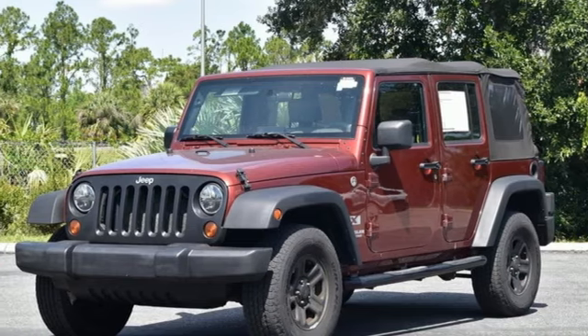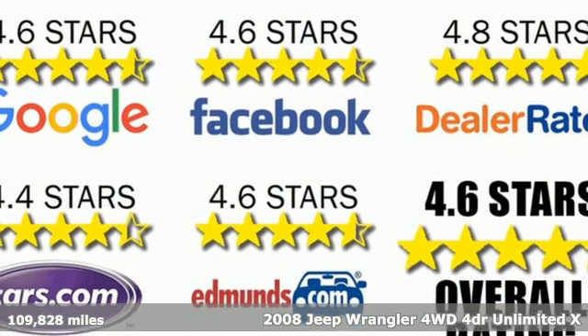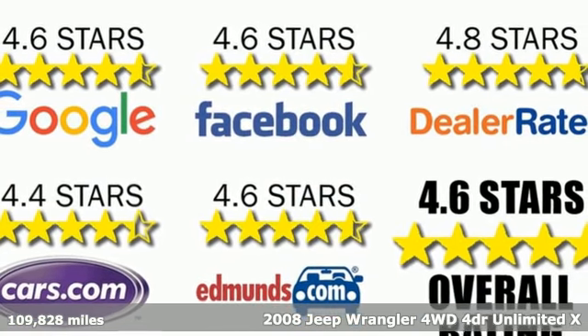It's a 2008 Jeep Wrangler. From its heroic past to the memories to be made, this Wrangler is driven to deliver.